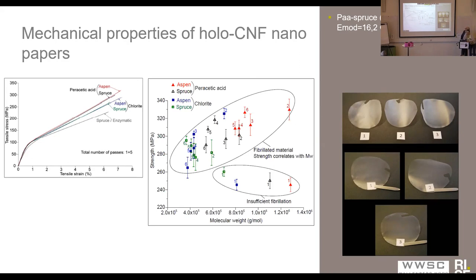We observed strength of up to 320 megapascals and a modulus of about 16. At that time, and probably still, this is maybe the highest strength that one has observed for this kind of films made from nanocellulose.